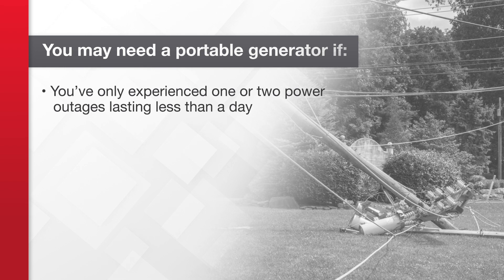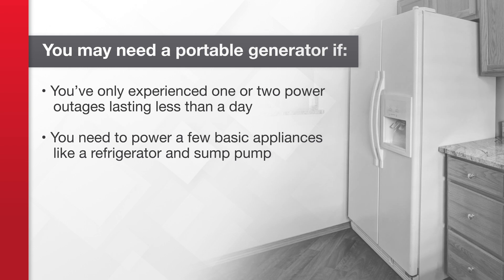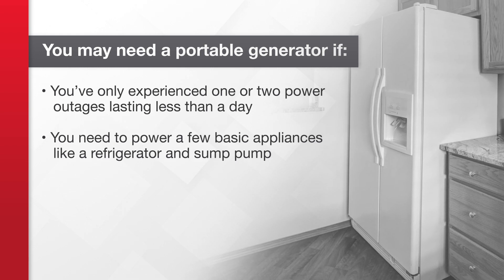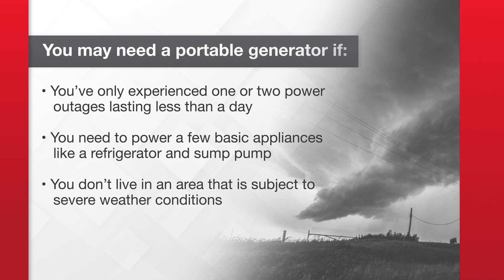What type is right for you? First, you have to think about why you need a generator and how much you need to power in your home. You may need a portable generator if you've only experienced one or two power outages lasting less than a day, you need to power a few basic appliances like a refrigerator and sump pump, and you don't live in an area subject to severe weather conditions.